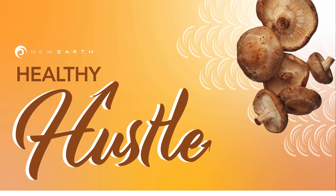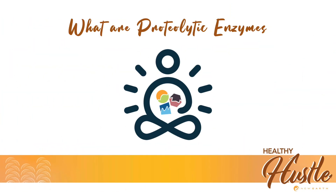Today, we're going to talk about enzymes, but not just any enzymes. We're specifically going to be focusing on a special type of enzyme known as proteolytic enzymes. They're also known as proteases — a special type of metabolic enzyme that make up the vast majority of the enzymes inside your body.